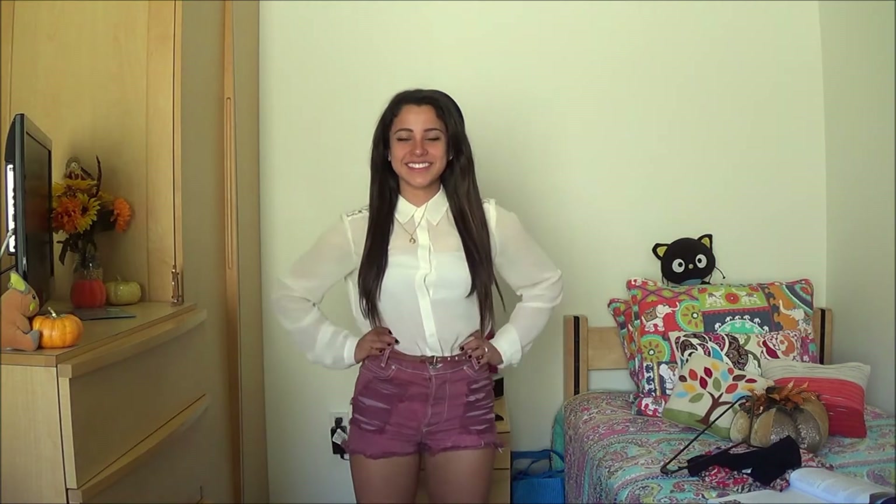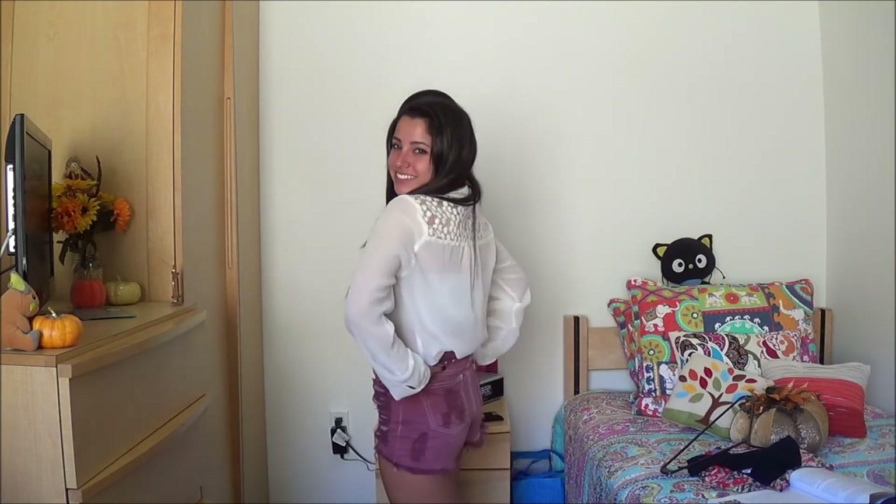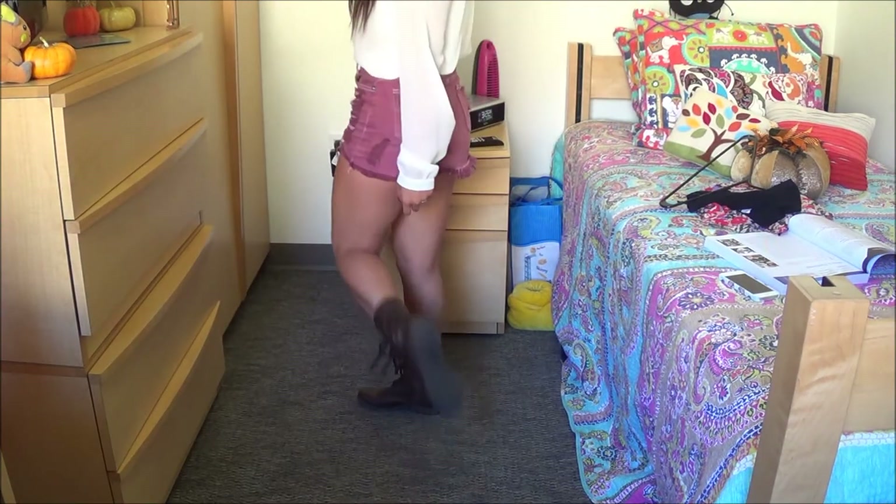On Tuesday it was a little bit hot outside, so I decided to wear this sheer shirt that I got from Forever 21 and these maroon high-waisted shorts. On the bottom I am wearing my favorite pair of brown combat boots.